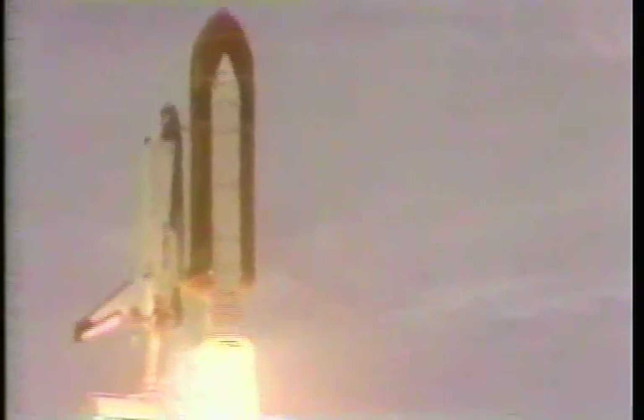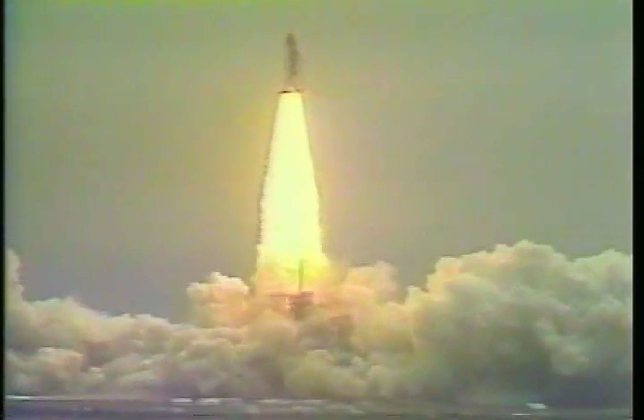And liftoff of the Space Shuttle Columbia and the first extended duration mission, a stepping stone to Space Station Freedom. Roll program, Houston. Roger roll, Columbia. Houston now controlling Columbia's roll to the proper upside-down position, putting the crew with heads down to see the horizon and putting Columbia on course for its planned orbit.